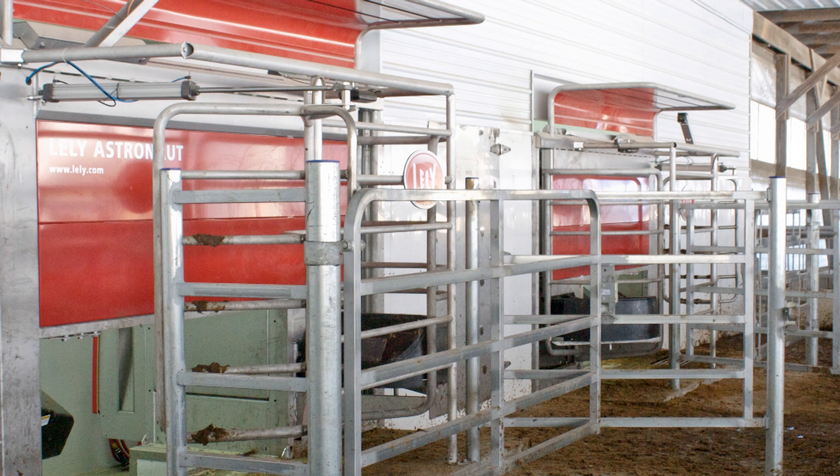Prior to startup, the Leach family spent three days running the herd through the robots to get them used to the environment. They also installed a cow brush three weeks prior to startup to encourage the cows to hang out around the robots.